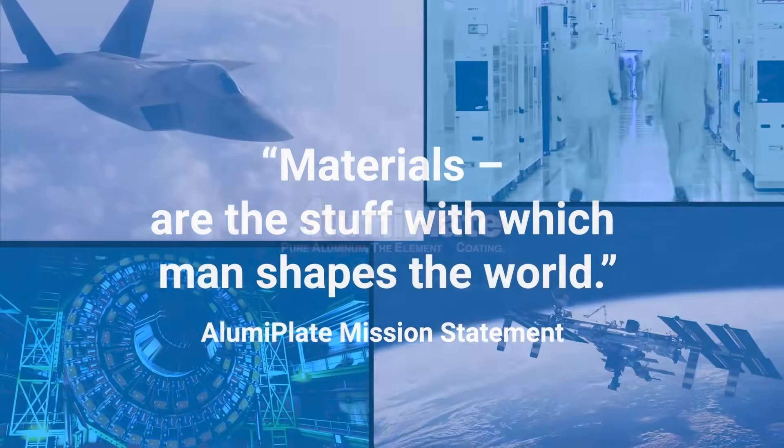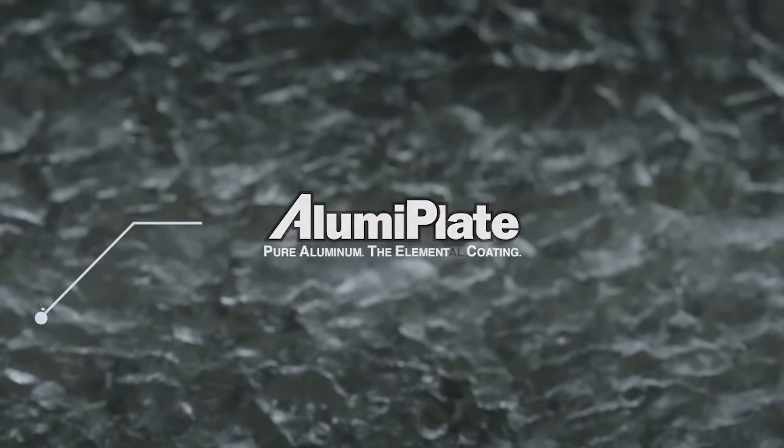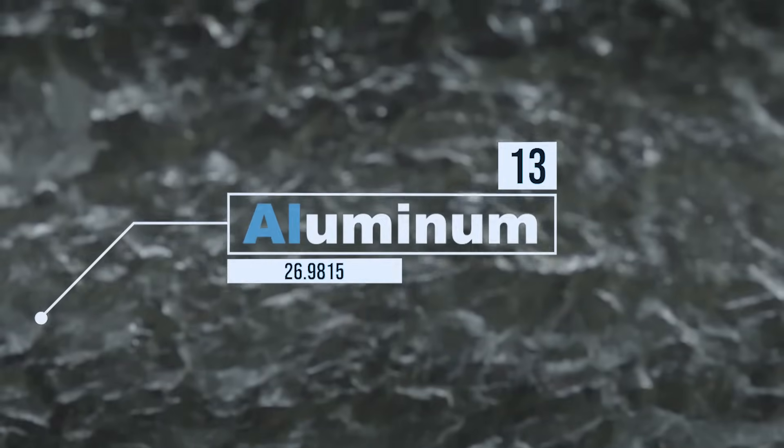Our unique core value to our customers is the ability to transform their substrates through surface engineering into an aluminum surface that will provide the requirements that they need for their specific application.